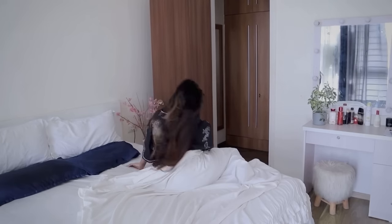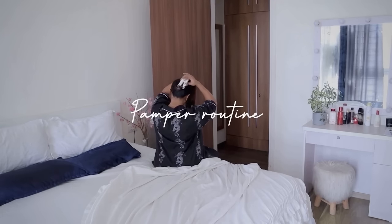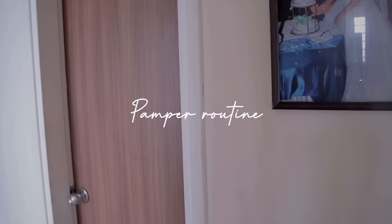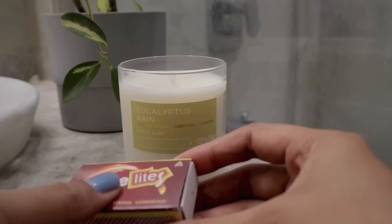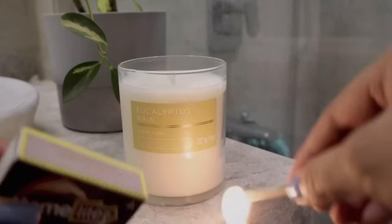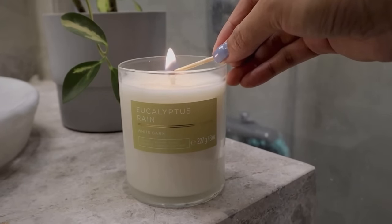Hi guys, welcome back! In today's video I'm taking you through my monthly pamper routine, so if you enjoy, don't forget to subscribe and let's begin. I'm going to start by lighting a candle — the one I'm using is Eucalyptus Rain from Bath and Body Works, and this smells incredible. It is so, so good — it's a really good one if you love eucalyptus scents.